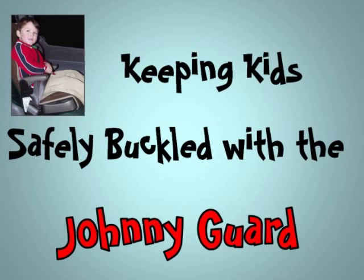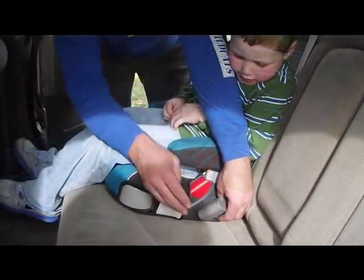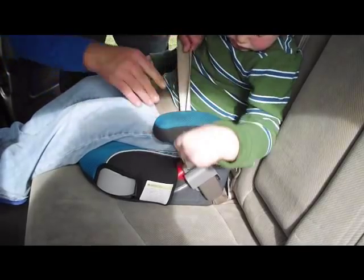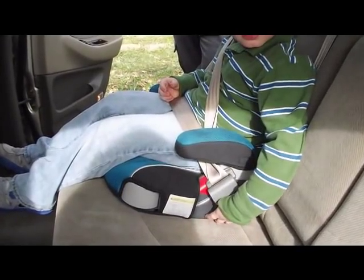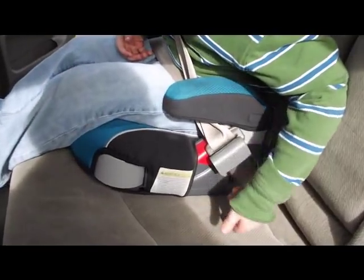Does your child release the seat belt while the car is moving? When a child is able to release the belt when the car is in motion, it creates several concerns. The driver is distracted, therefore at higher risk of having an accident. The driver is non-compliant with the law if the child is not properly restrained. And the child is usually threatened in some manner and is at risk if an accident does occur.